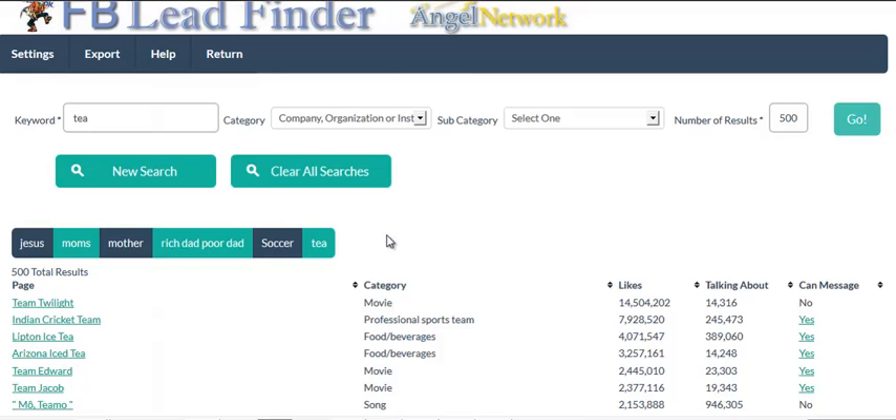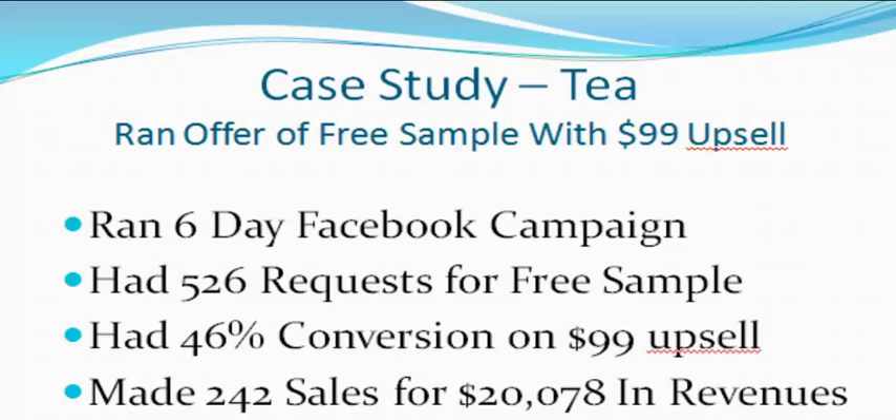Her campaign was six days long. Within six days, she had 526 requests for tea samples, and they paid the postage. She also had a one-time upsell offer at $99, which actually converted at a 46% conversion rate.